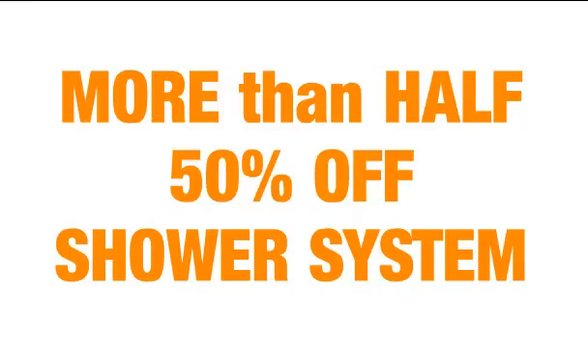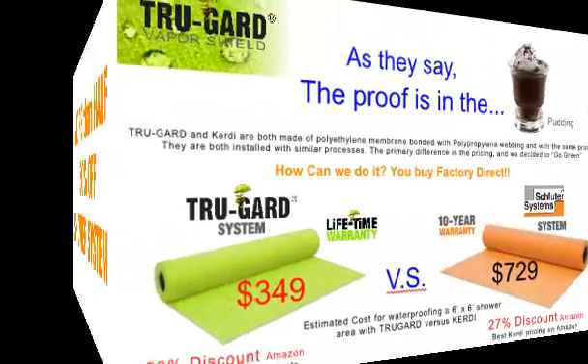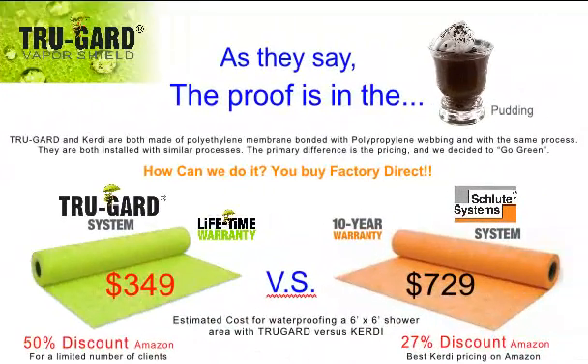On this video we're going to talk about how to get the new state-of-the-art bonded polyethylene shower waterproofing system that is revolutionizing the whole tile industry for more than half of what a lot of the companies are selling this system for. I know it sounds a little too good to be true, but as they say, the proof is in the pudding.